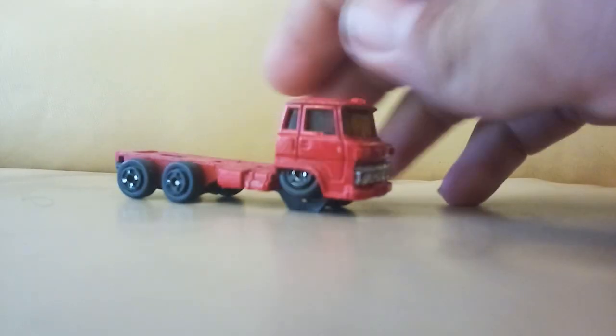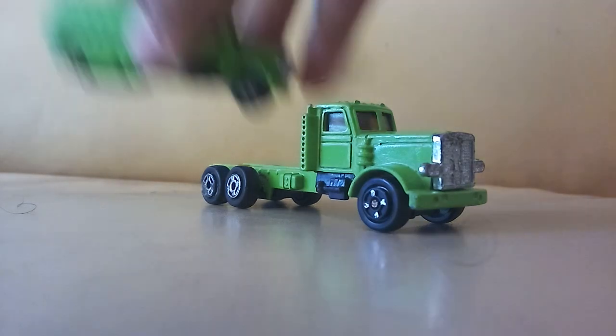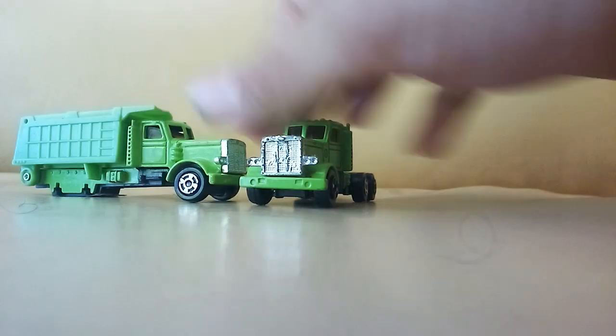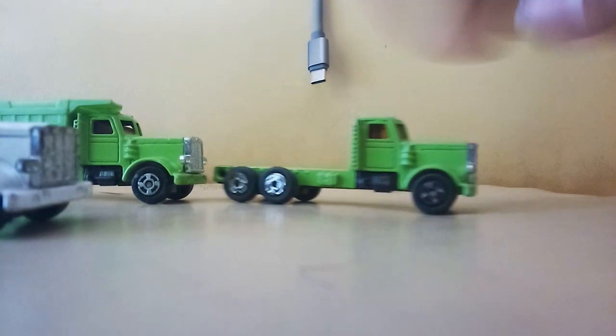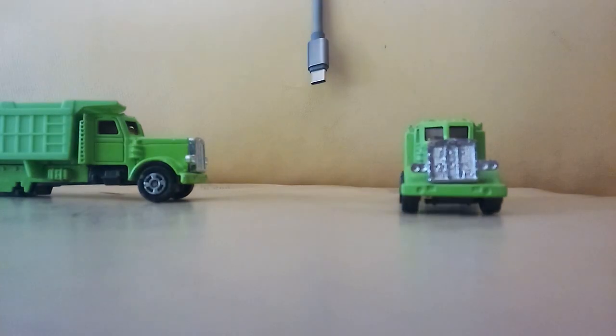We got a Yatming truck, I think it's a Mitsubishi. We got a dump truck that's missing the dumper, which I already have in my collection. Then we got a busted dump truck. I have both of these in my collection — I'm probably going to rip one of the front ends off one of these green ones and put it on my white one, because I don't have a white one that's not busted.